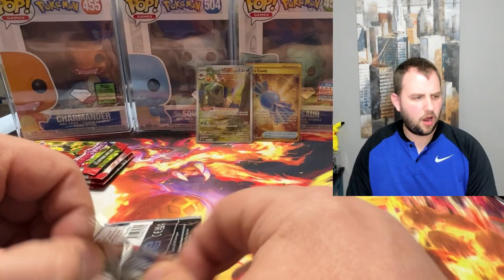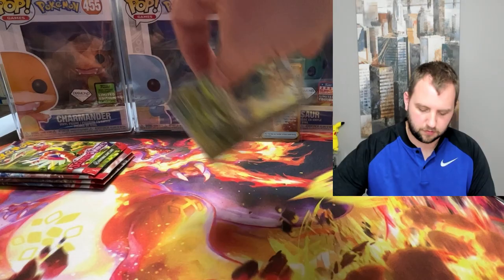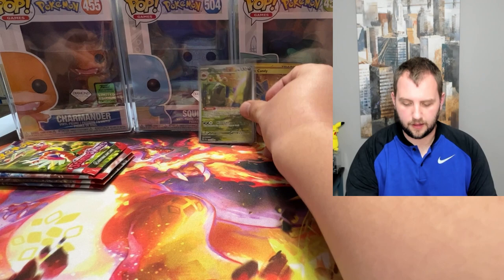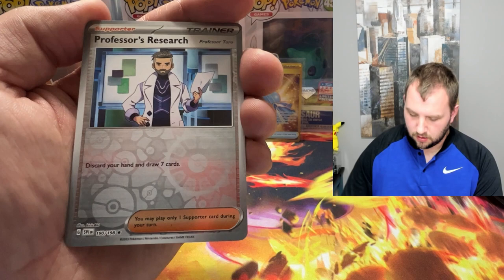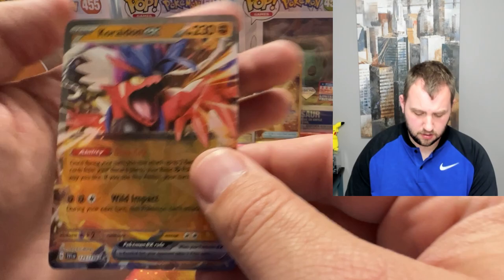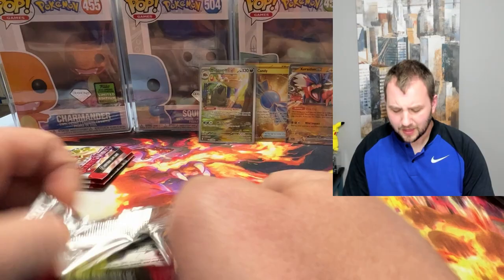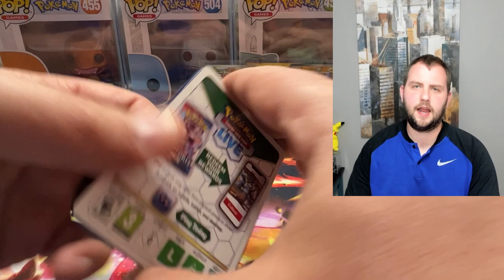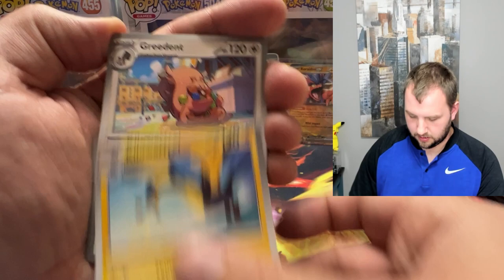I often find that Scarlet and Violet cards look really dark in pictures online and don't do justice to the actual card. In person the colors are really really nice — I like it a lot. We just pulled another hit — two in a row. Then we got a Koraidon EX — technically three in a row! I've pulled this one quite a few times already. All the hits just keep on coming. Scarlet and Violet base set seems to have really good pull rates from what I've been hearing, so maybe my last 13-pack opening was just terrible luck.